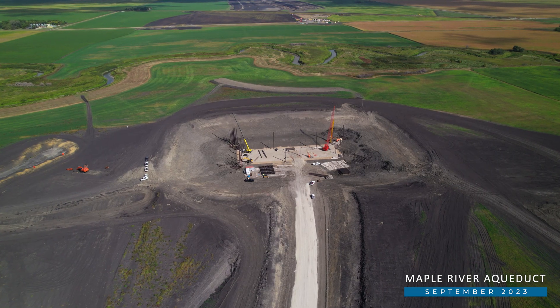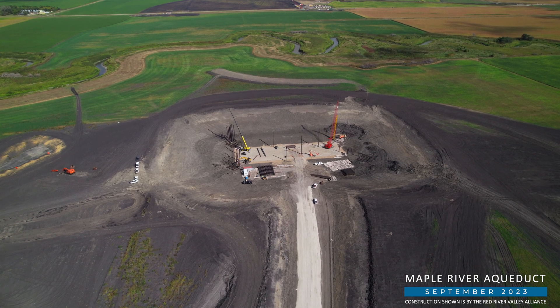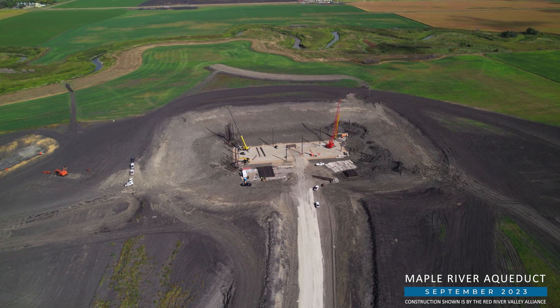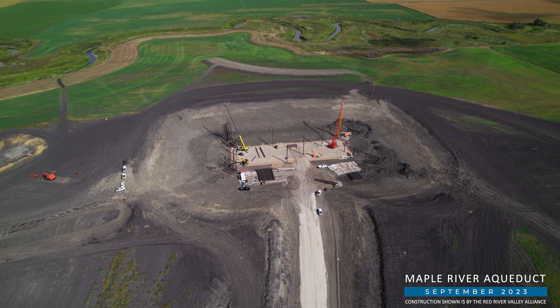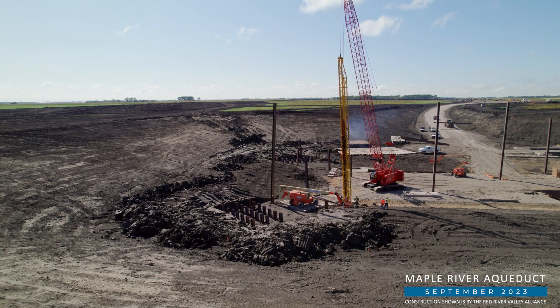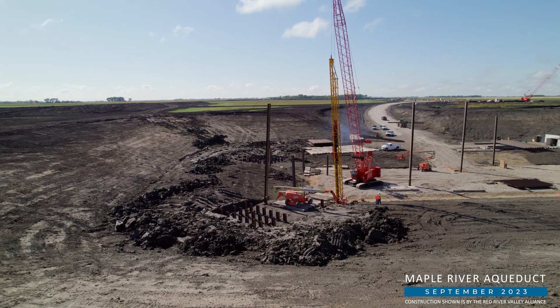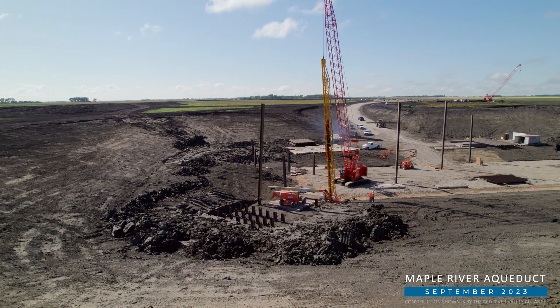At the Maple River aqueduct location, ASN Constructors has completed excavation and placed layers of sand and gravel separated by geotextile and reinforced with geogrid below the structure's base. They also recently began driving the first of more than 48,000 lineal feet of HPALs to be installed at the various structures making up the aqueduct.